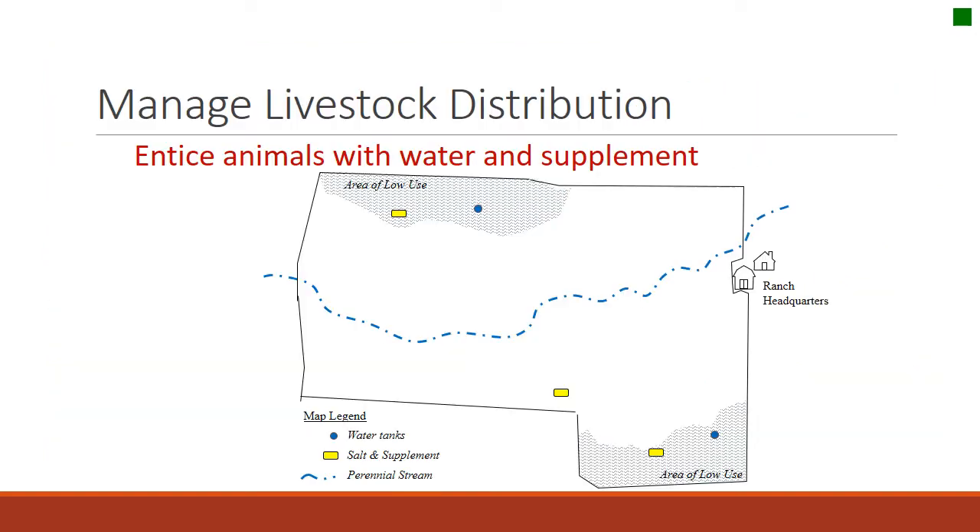Two common ways to get animals to use underutilized parts of the landscape are water distribution and salt or supplements. We might develop water sources in areas away from riparian areas to draw animals up onto hillsides with low use. Low-moisture supplements and sometimes salt can be important in drawing animals away from water sources like riparian areas.